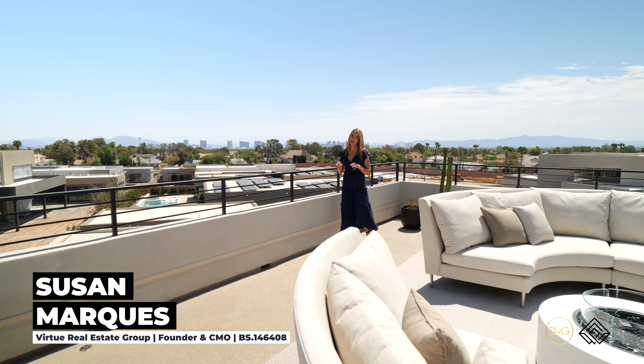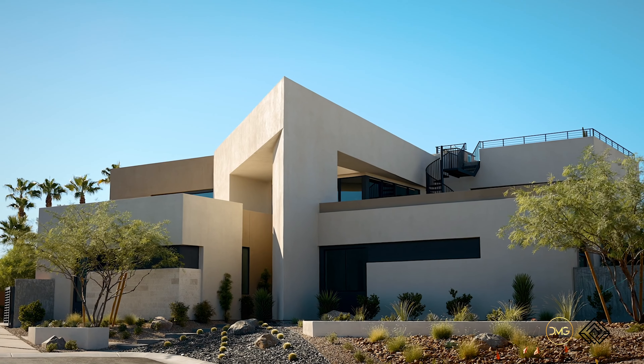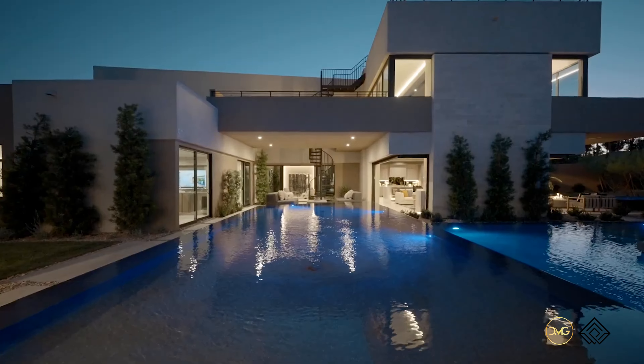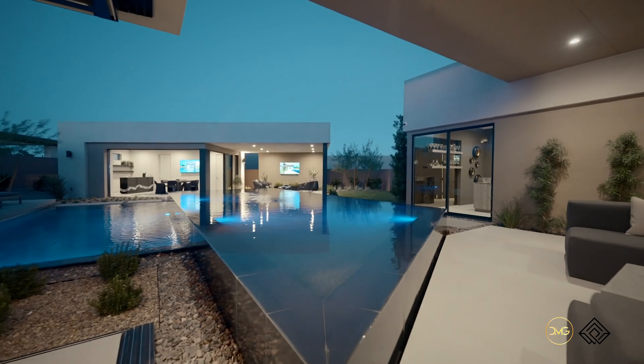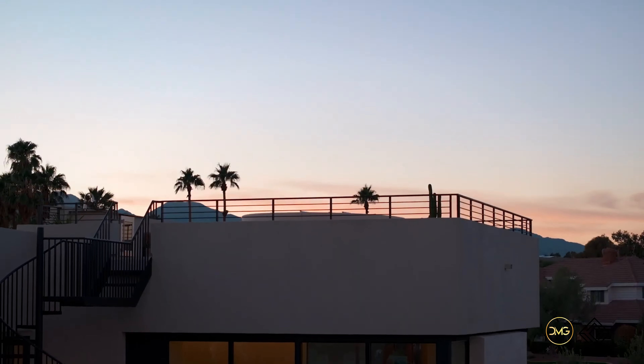Picture this: the best of both worlds when it comes to luxury resort-style living and convenient access to the finest dining, shopping, and premier entertainment that Las Vegas has to offer. Welcome to Prado. Prado is a BH Nexus community located here in West Las Vegas, just minutes from the Las Vegas Strip and downtown Summerlin.